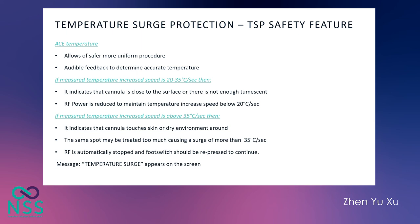If the measured temperature increase speed is above 35 degrees per second, it indicates the cannula is either touching the skin, in a dry environment, or the same spot has been treated too many times. The radiofrequency energy is then stopped and the foot switch will need to be reapplied before continuing. A temperature surge message will appear on the machine and the physician will hear a beep, so they won't have to look at the platform and can concentrate on what they're doing.